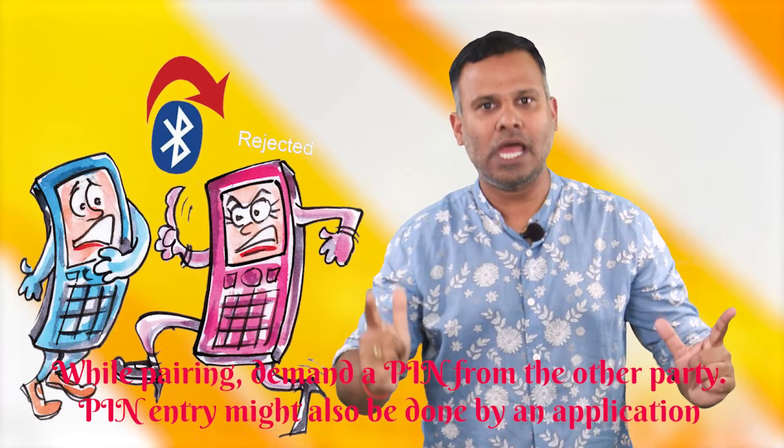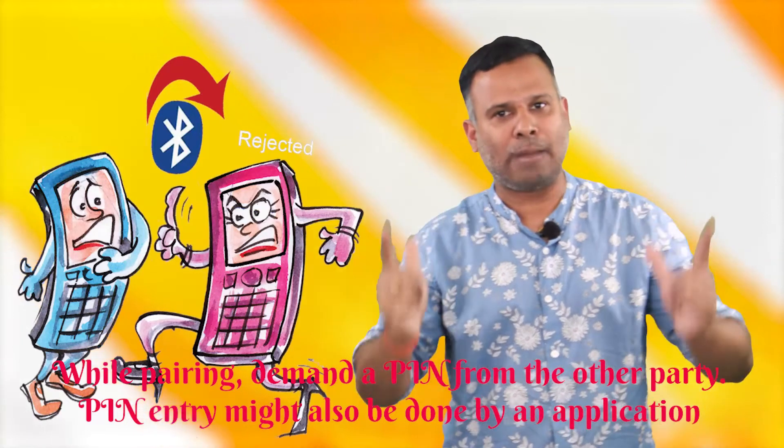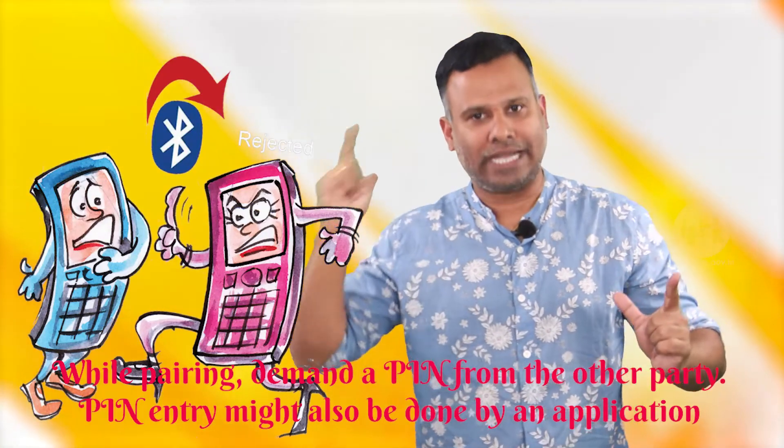Try to follow these steps and protect your mobile and laptop from any unwanted risks and attacks.